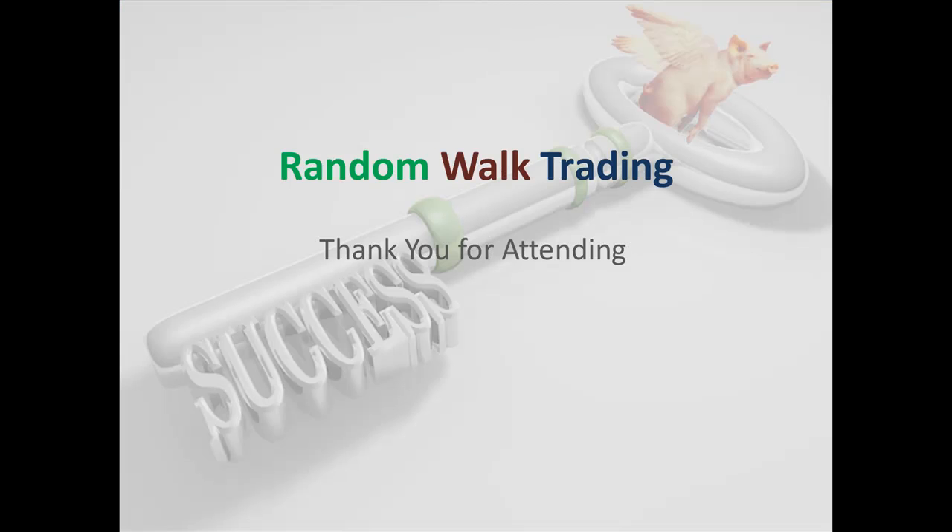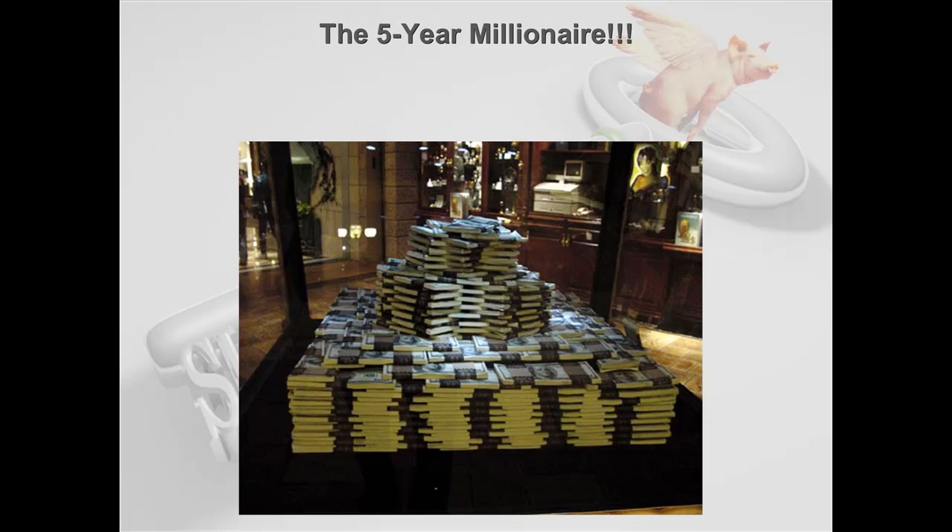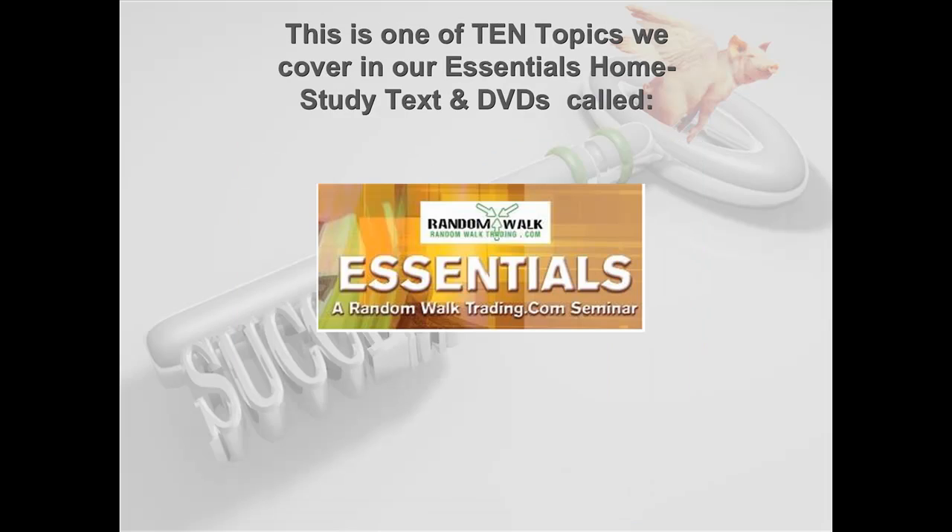Good evening and welcome to Random Walk Trading's webinar on the Five-Year Millionaire Strategy. Last time we talked, we discussed the broken-winged butterfly, also known as One Strategy for All Markets, covered in our green book. Thank you for all the great comments and feedback regarding that webinar. Tonight's ninth session is the Five-Year Millionaire, one of the ten topics taught in our Essentials Home Study text and DVDs.